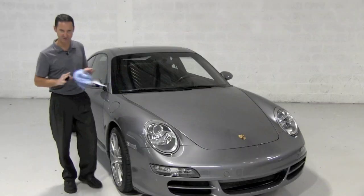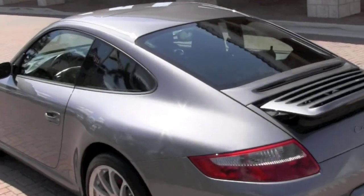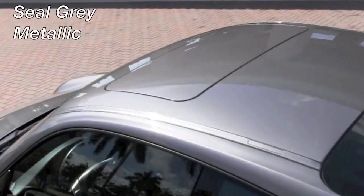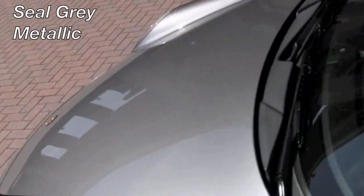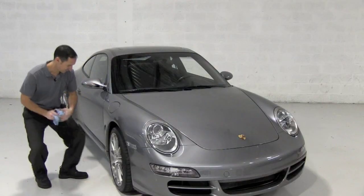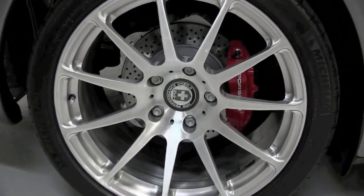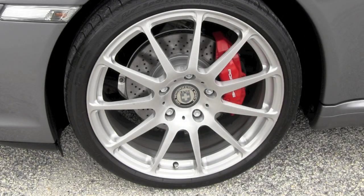The overall condition of the exterior is fantastic, and this is actually a rare color. With so many 911s on the road in silver, red and black, this seal gray metallic further distinguishes your Porsche. And we feel that you will agree, the previous owner spared no expense when selecting these great-looking 19-inch HRE wheels.